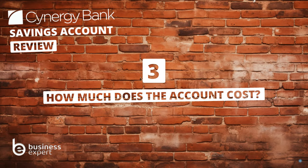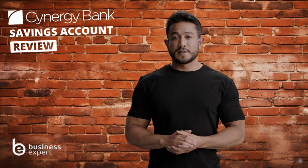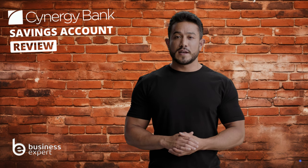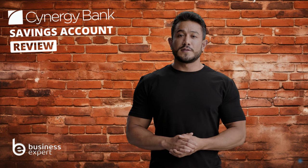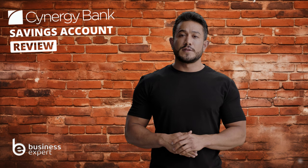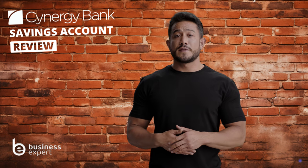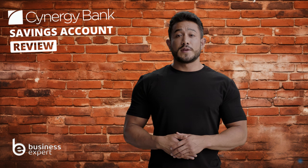Question three: how much does the Synergy Bank business savings account cost? The account keeps things pretty straightforward. There are no monthly account fees, which is a relief for any business watching their budget. However, it's not all free. While everyday transactions won't cost you, certain services come with a fee. For instance, CHAPS payments through online banking carry an £8 charge. SWIFT payments and additional services like paper statements or cheque collections also have their fees. But these charges mainly apply to specific transactions, not your regular account activities, so if your business doesn't frequently require these extra services, you're pretty much in the clear.